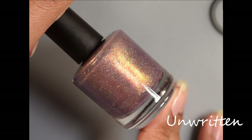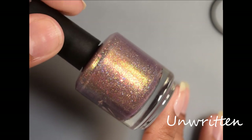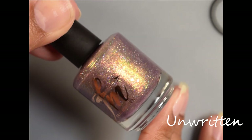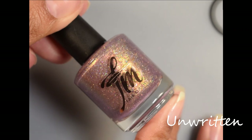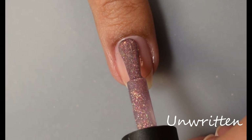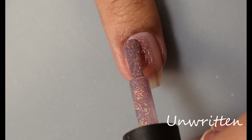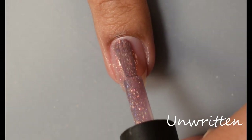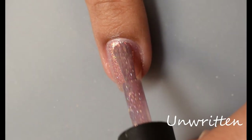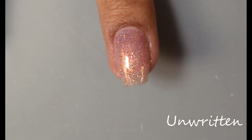Next we have Unwritten. This is a rosy gold base with shimmer and iridescent flakes that shift green to gold and red, with hollow sparkle throughout. This reminds me of something vintage — like a really pretty dress — light and airy but with that extra shimmer. The base color is definitely rosy gold, almost feels like a dusky mauve in my opinion. It starts off just a touch on the sheer side.